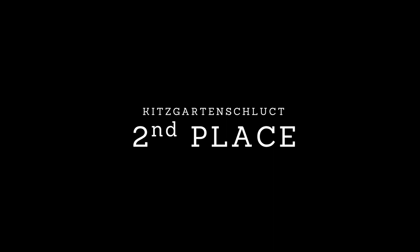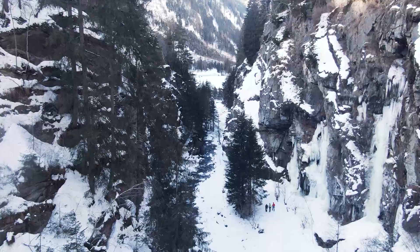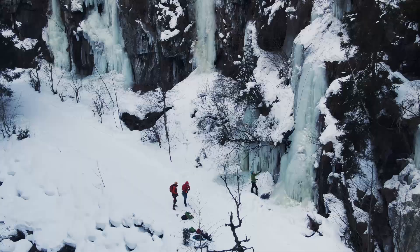In second place you'll find another amazing gorge — the Kitzgarten-Slukt, located further up north in the Pitzthaler valley. Here you'll find even more fantastic single pitch climbs, and there are even a few shorter multi-pitches here too.